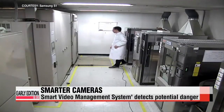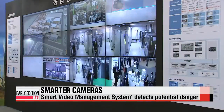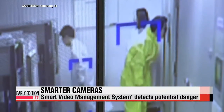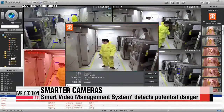An employee starts to walk around with no safety mask or safety gear on. The potentially hazardous situation is detected by a state-of-the-art camera and instantly relayed to a safety administrator. This Smart Video Management System, or SVMS, developed by Samsung S1, has the ability to preemptively detect dangerous situations.